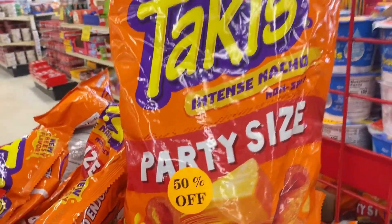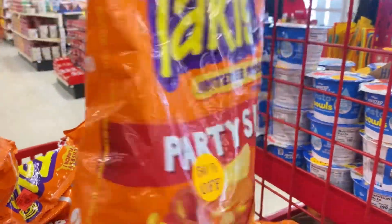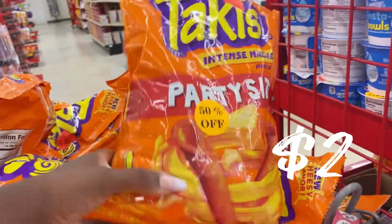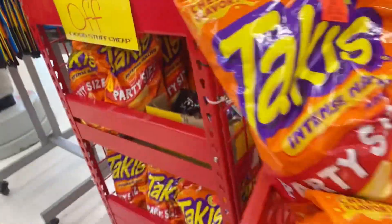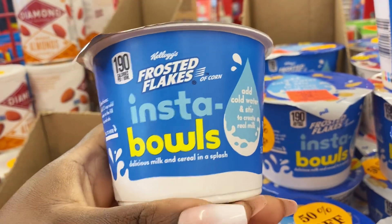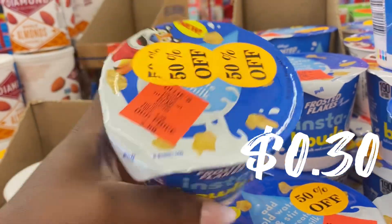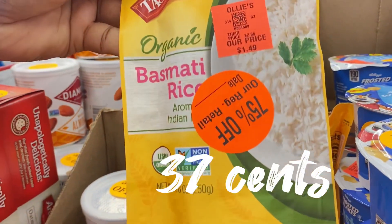Right here we have the Takis Intense Nacho party size bags, 50% off — two bucks for this bag. You remember when I showed you the display when they first put them on the shelf; now they've marked them down. And over here they have individual bowls of Frosted Flakes — the insta-bowls — also 50% off, 30 cents for these little cups. That's a nice pantry stock-up for emergencies.